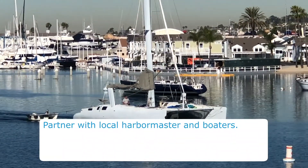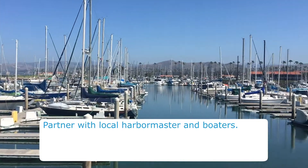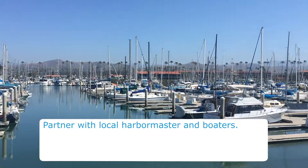Partner with your local harbormaster and other boaters. They will also try to coordinate and evacuate in an actual tsunami, so it's good to practice how this would happen altogether.